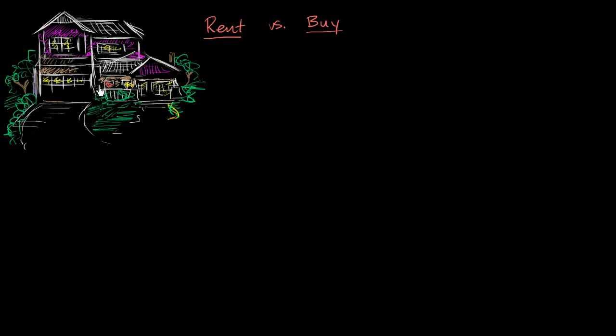Let's say this house is on the market for rental at $1,500 a month, which is the same thing as $18,000 a year. That's one option you have. And let's say there's an identical neighboring house on the market for sale, and you are in a position to buy it. Let's say that house is $400,000.